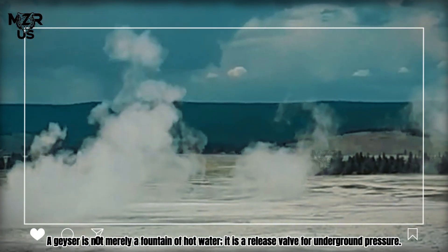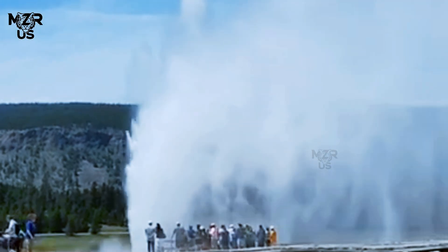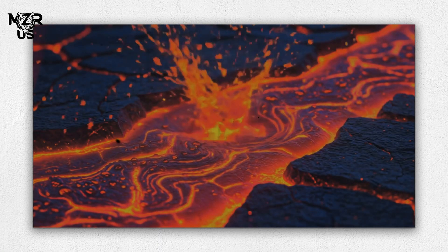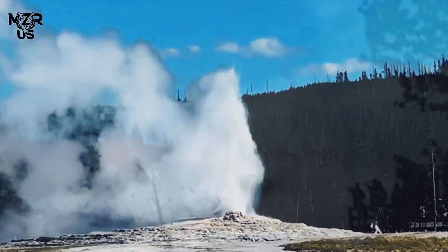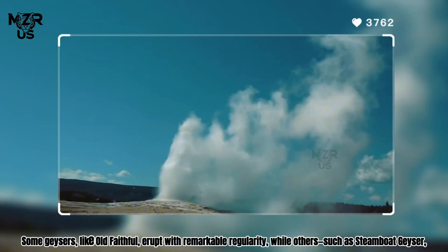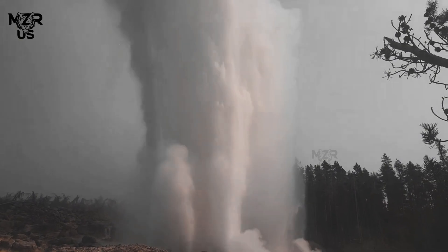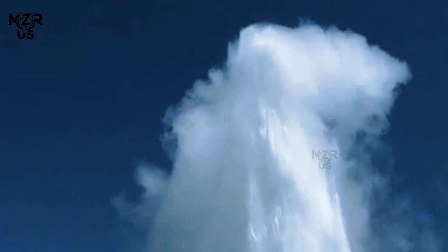A geyser is not merely a fountain of hot water — it is a release valve for underground pressure. Rain and snowmelt seep into the Earth, circulate deep within fractured rock, and become superheated by magma. When the water is trapped, pressure builds until it erupts violently to the surface. Some geysers, like Old Faithful, erupt with remarkable regularity, while others such as Steamboat Geyser — the world's tallest — erupt unpredictably, sometimes after years of dormancy.